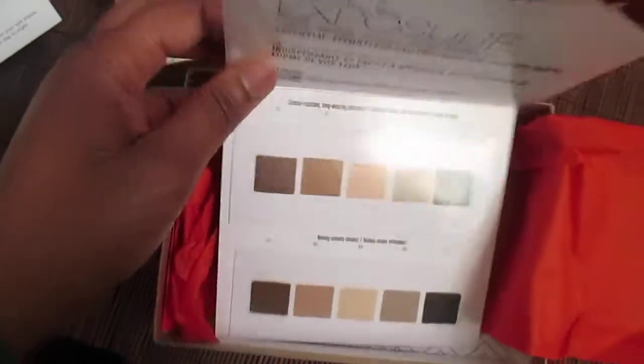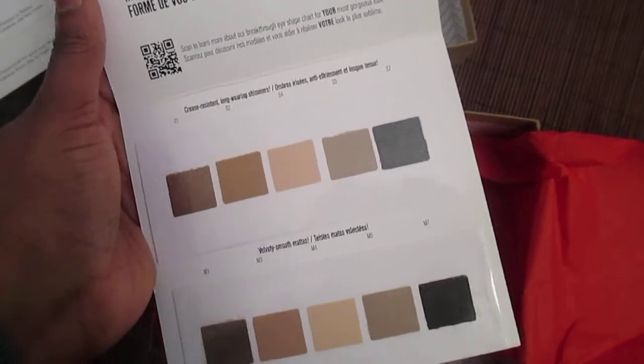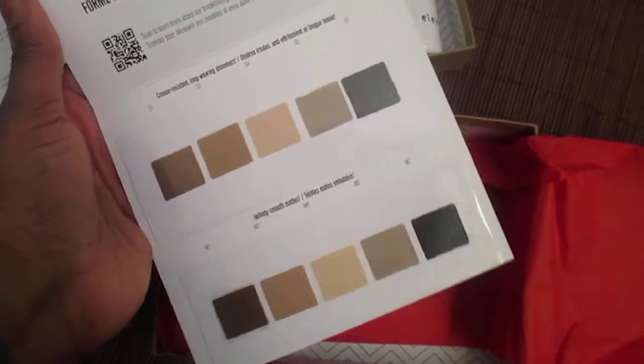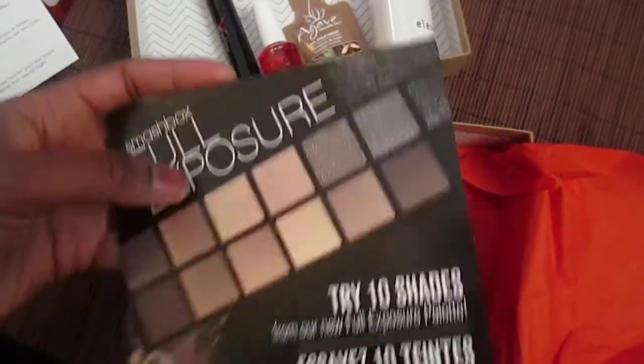And lastly is this card that says 'Try 10 Shades' — it's not just a card, it's also from Smashbox. It says Full Exposure, a set of universally awesome neutral shadows. So a few shadows to try out from Smashbox, and that's all for this month's box.